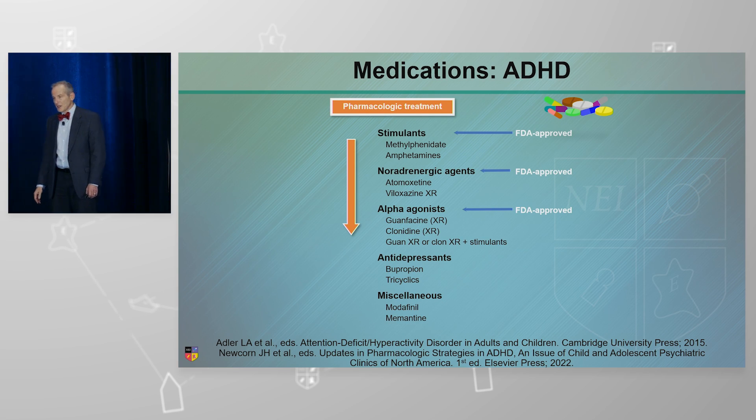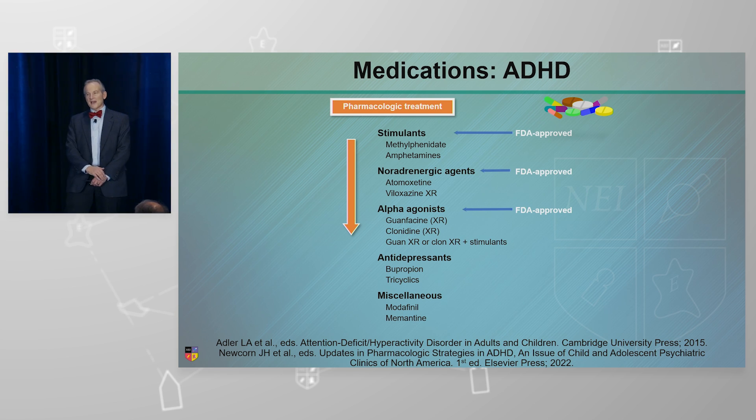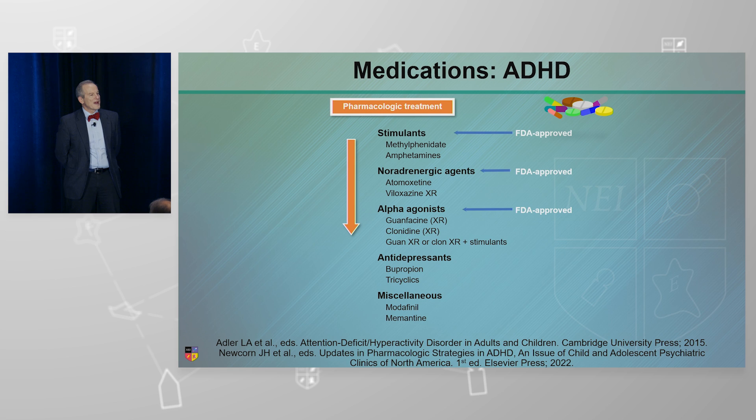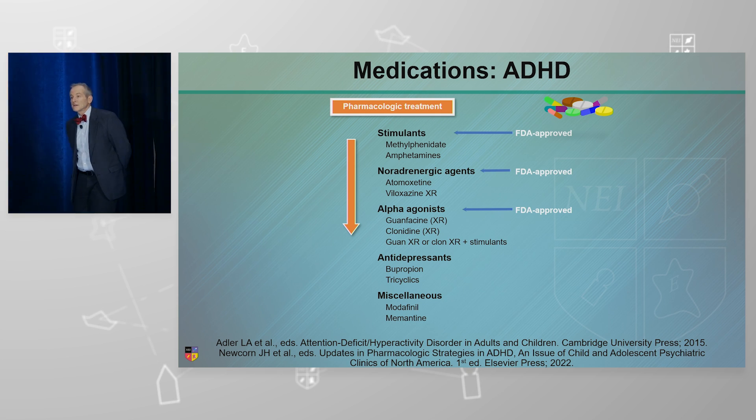Here are our medicines for ADHD. These are the different medicines — we don't really have first, second, and third line, although I'm going to walk you through these. We have the stimulant medications, which include methylphenidate and amphetamine. We have the noradrenergic agents, atomoxetine and viloxazine XR. Then the alpha-agonists: clonidine and guanfacine extended release — those are the FDA-approved ones.